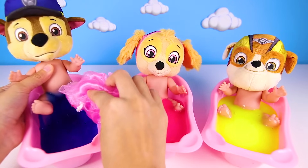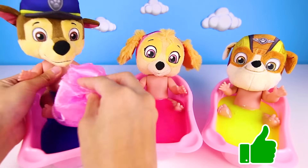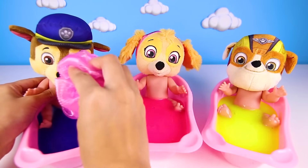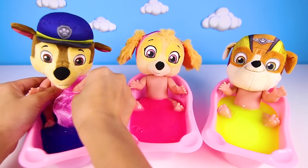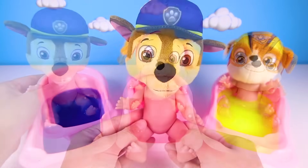OK boys and girls, give me a big thumbs up if you know what kind of uniform Chase wears. Is it a firefighter uniform or a police uniform? You're all done, Chase!